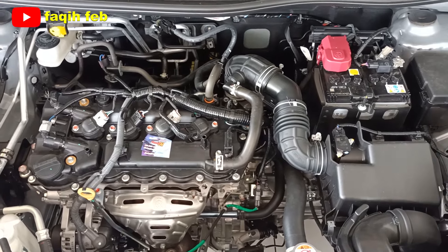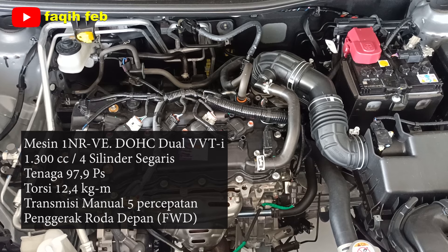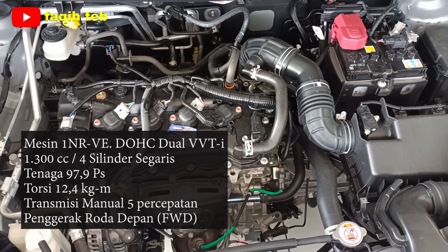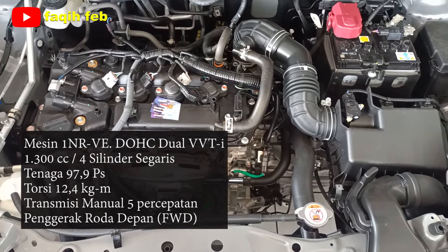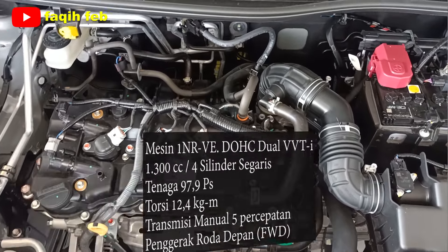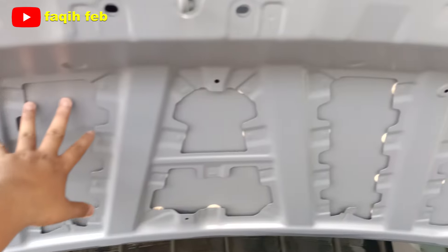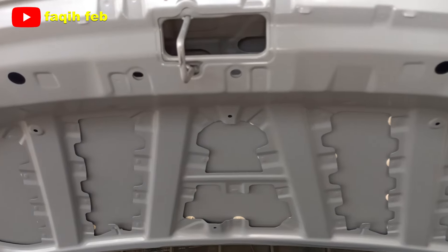Dapur pacu menggunakan mesin berkode 1NR-VE DOHC Dual VVTi berkapasitas 1.300 cc, 4 silinder segaris. Tenaga yang dihasilkan 97,9 PS per 6.000 RPM dan torsi maksimum 12,4 kg-meter per 4.200 RPM. Tenaga disalurkan ke roda depan (front-wheel drive) melalui transmisi manual 5 percepatan, atau dual CVT untuk varian otomatis yang responsif dan hemat bahan bakar. Mesin ini sudah memenuhi standar Euro 4. Kap mesin polos tanpa peredam.